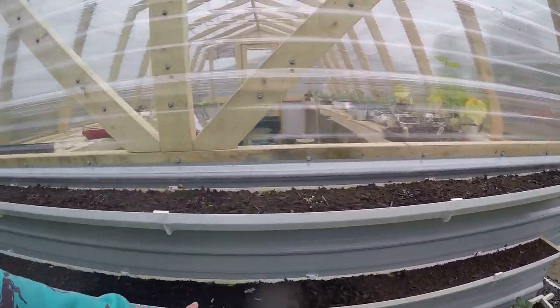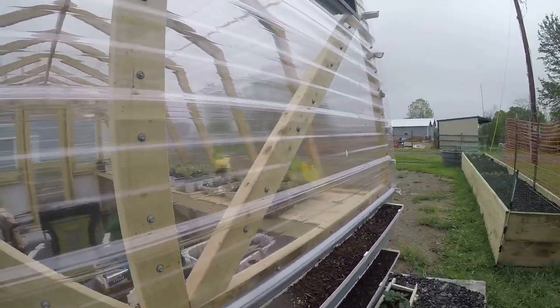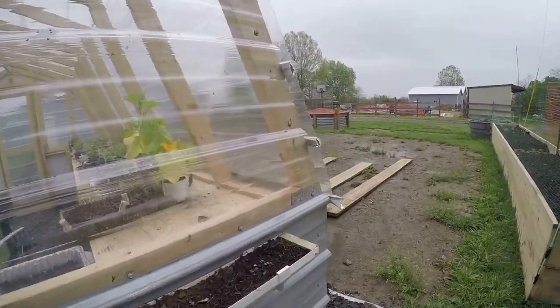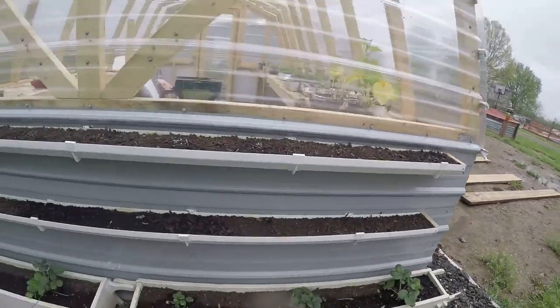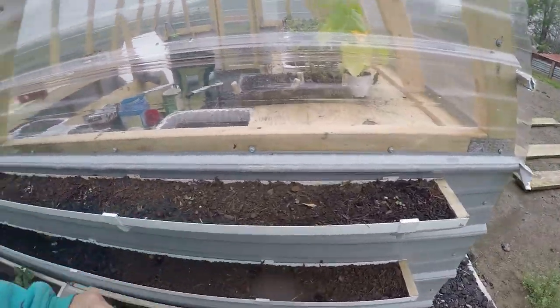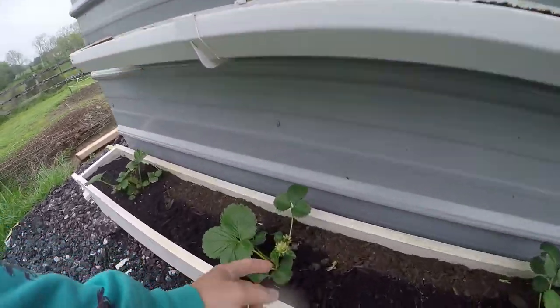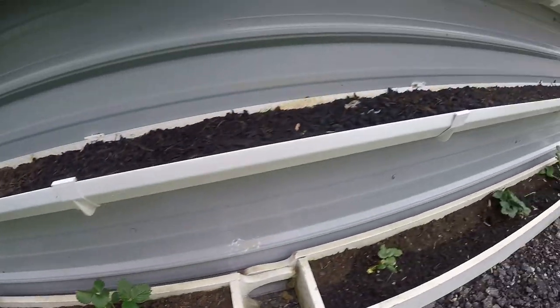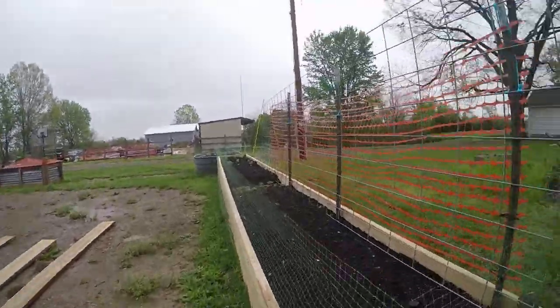These are my strawberry plants back here in the bottom. Up here I've got two types of cilantro growing. Up here we also have strawberries — and oh look, we do have little strawberries! Look at that one growing. We've got little ones growing here, and some more growing here too.